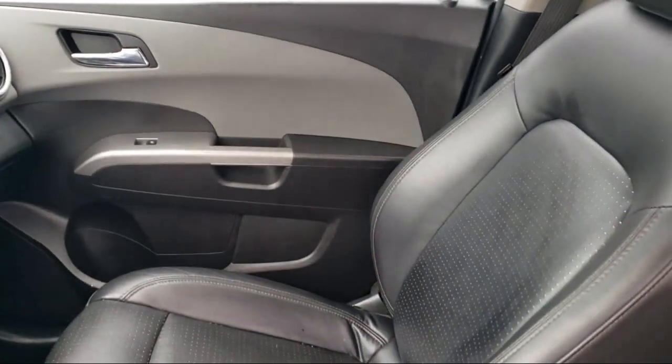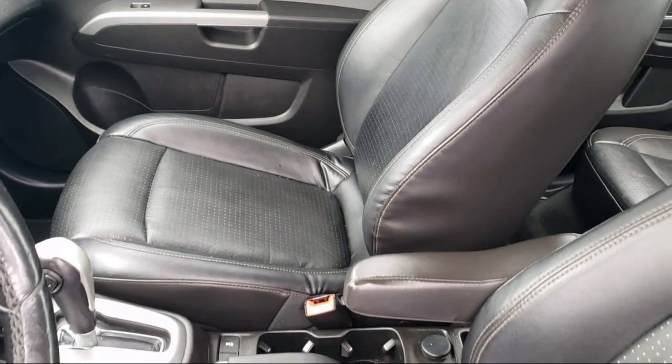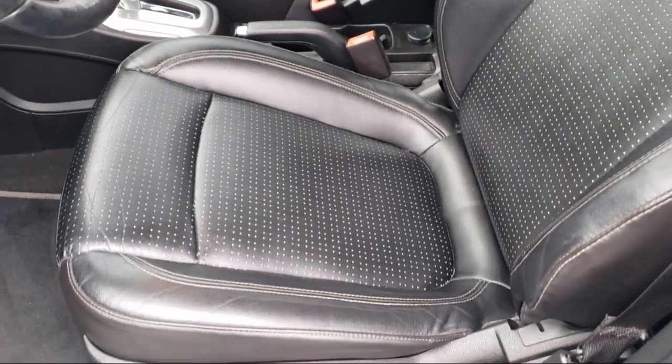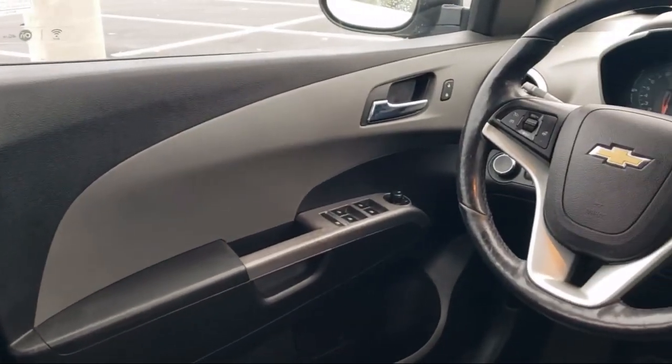For nearly 20 years, folks from all over California have depended on Folsom Chevy, and it's easy to understand why. They find the best pre-owned vehicles, and then have each one checked bumper-to-bumper by their factory-trained service department master mechanics.